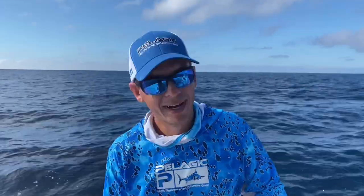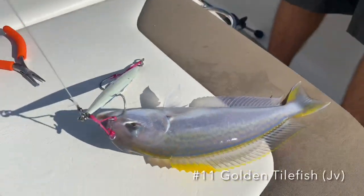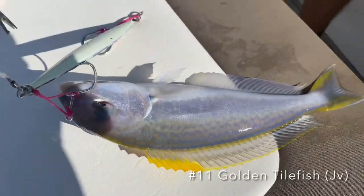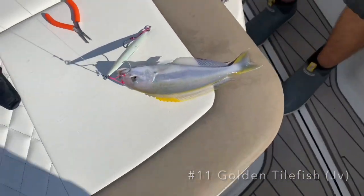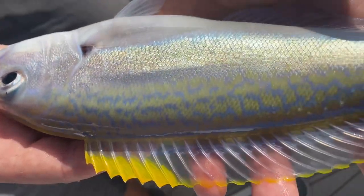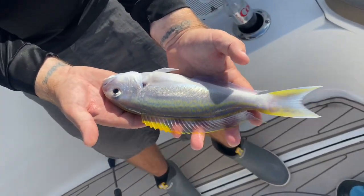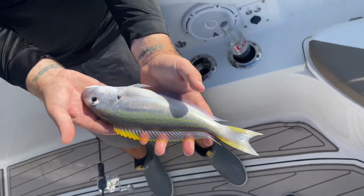Back down she goes. Check this thing out — I've never even seen one of these before. He just caught a tilefish, a juvenile tilefish on the jig. Really colorful. Juveniles are different than the adults so I'm not even sure what species that is to be honest. Species are getting weirder and weirder.